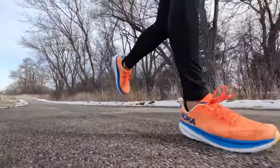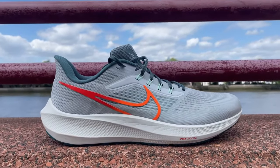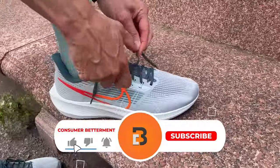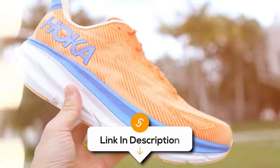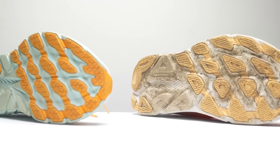And there you have it. We hope that this selection simplifies your decision-making process and makes your quest for the perfect running shoes much easier. If you found this video valuable, we would love it if you hit that subscribe button, and be sure to check out the description for links to find the latest pricing on all the products mentioned. Until next time.